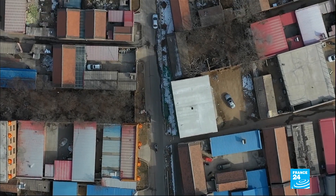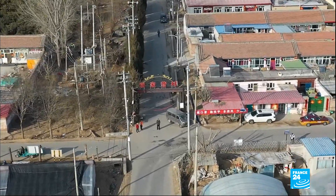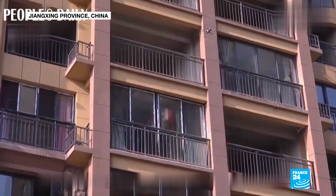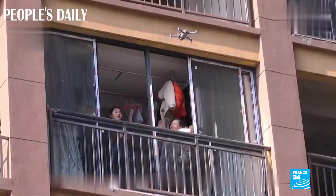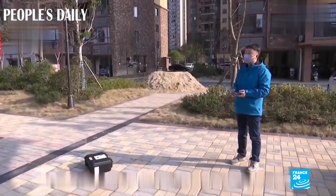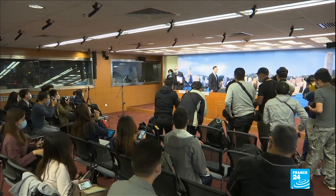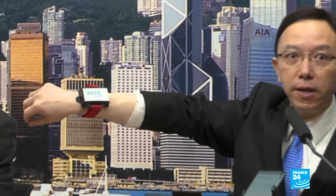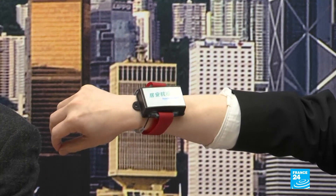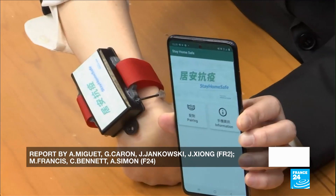Drones aren't just being used for surveillance, but for more practical purposes as well. Chinese authorities are keen to show that they're tackling the crisis. The government is using drones to avoid potentially infected people coming into contact with the doctor. Citizens are told to come to their window or walk onto their balcony, and drones equipped with thermal imaging check that they don't have a fever. Zones in lockdown are also under surveillance. In Hong Kong, people who have been temporarily quarantined have been given electronic bracelets so that authorities can check they're staying home. In a period of crisis, the line between individual freedom and the fight to contain the epidemic is becoming increasingly fine.